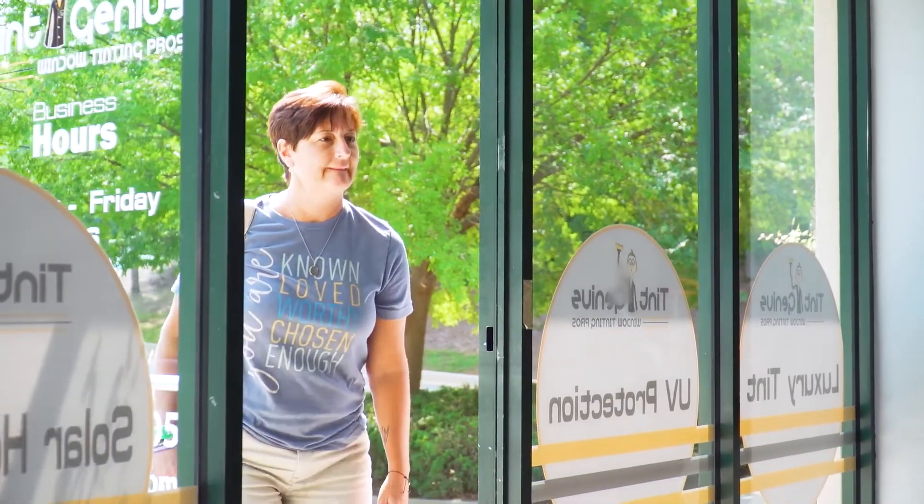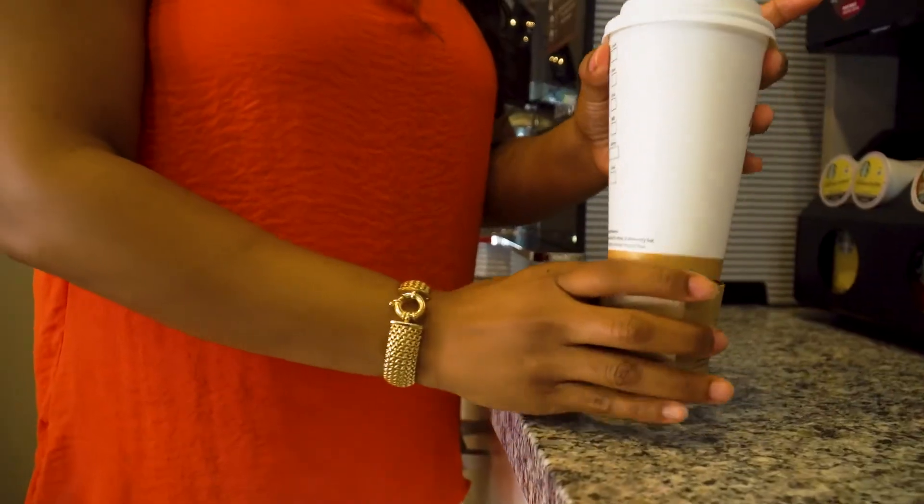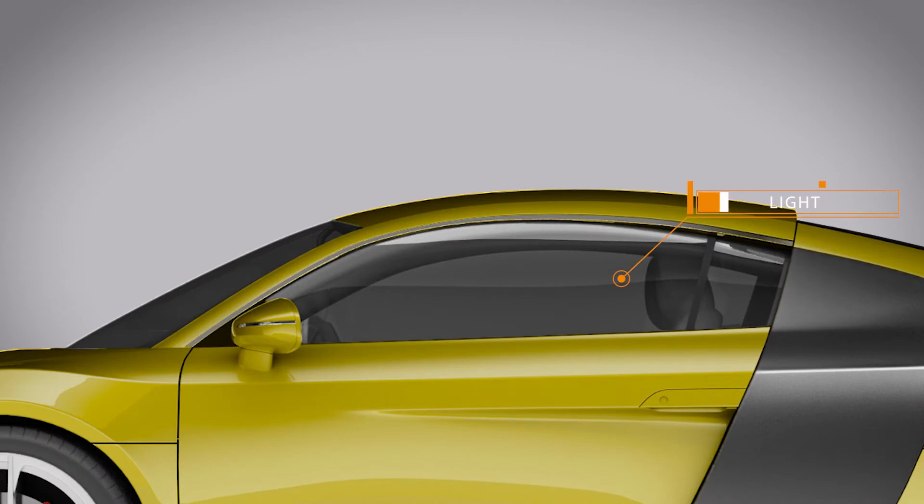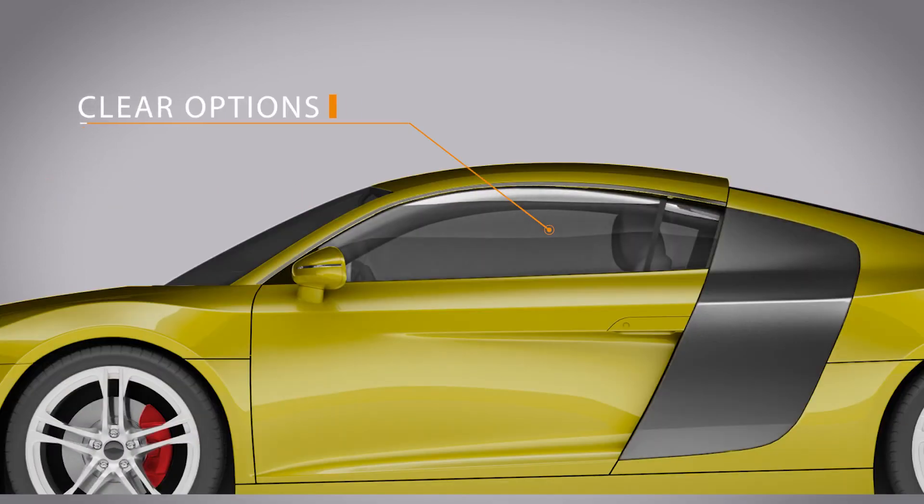While you wait, you can take advantage of our waiting room amenities, which include free premium coffee, sodas, candy, and snacks. We also offer free Wi-Fi and fast charging stations for your laptop and phone. We make it easy by offering three tint shades — light, medium, and dark — and we even have a heat-blocking clear option for your windshield.